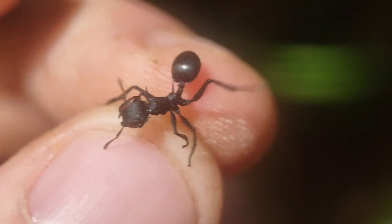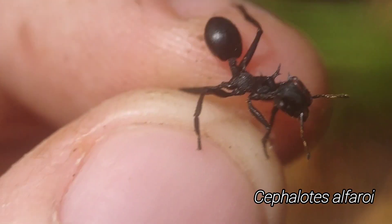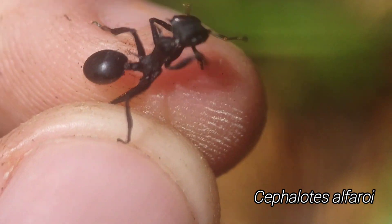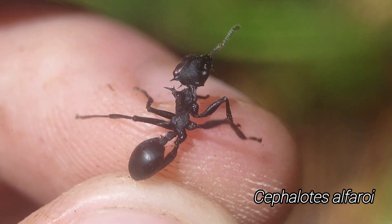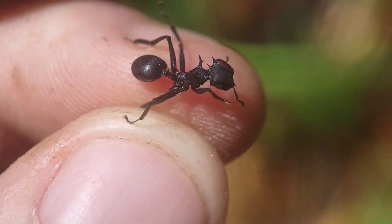Here's what's probably one of the coolest ants out here — one of these giant Cephalotes, atratus group. Look at the spines and it's giant. So cool.